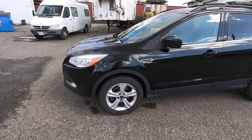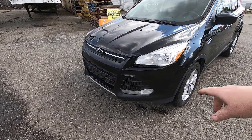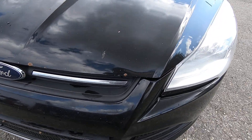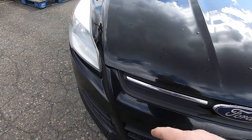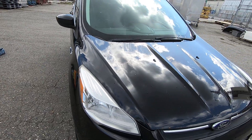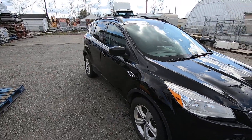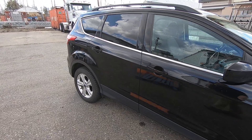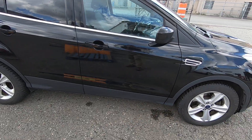I'll wander around the vehicle first and give you some pointers. There are lots of rock chips on the hood — I'll zoom in here along this edge. There are lots of rock chips, and there's a rock chip in the windshield. It has front and back sunroof systems.